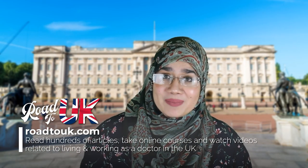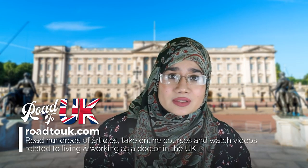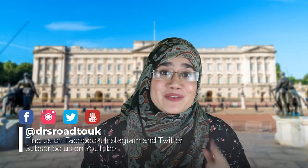If this is the first time you're checking out our channel, welcome! We run a website that's totally free, known as roadtok.com, which explains the ins and outs of everything related to the United Kingdom and what it takes to work as a doctor in the NHS. Please follow us on Facebook, Twitter, Instagram, and of course YouTube. Don't forget to subscribe.